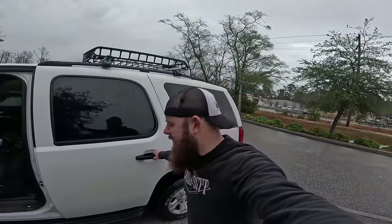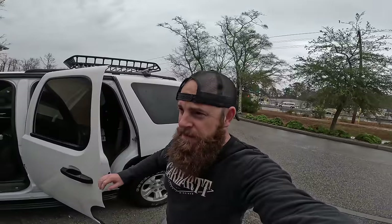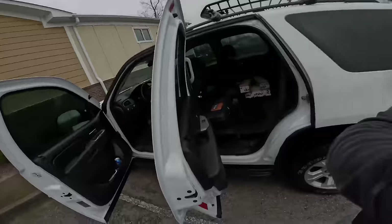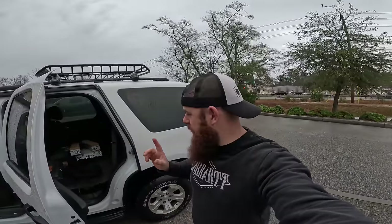Good morning on this cold and rainy Friday. We are at our local Goodwill, our favorite Goodwill, and we're gonna hurry up and go inside because it is raining outside. We're gonna see if we can find stuff to flip online.